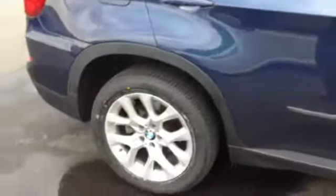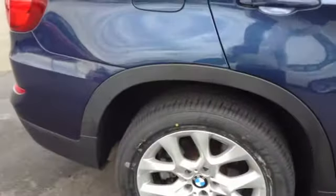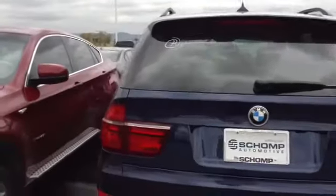Tires look brand new. One good part about us is if they're 80% or lower than that, we replace them anyway. No major dings or dents that I can see on the vehicle. It looks pretty clean so far.